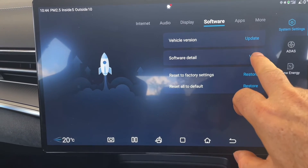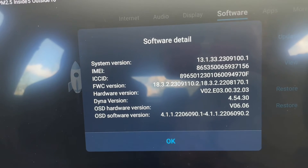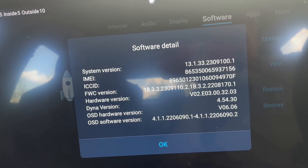Let's have a look at the version I have at the moment. That is the version of the software that I've got, so we have a record of that.